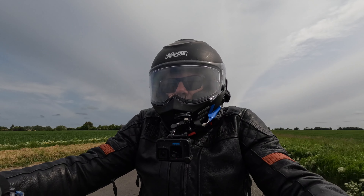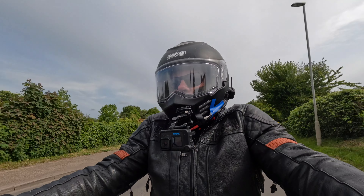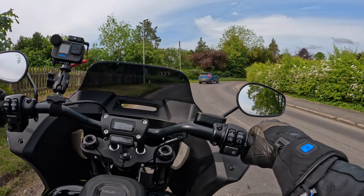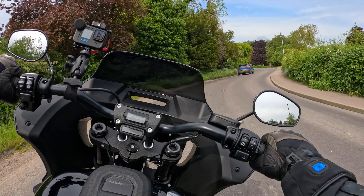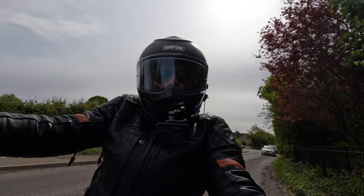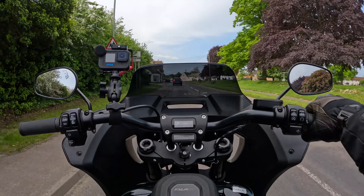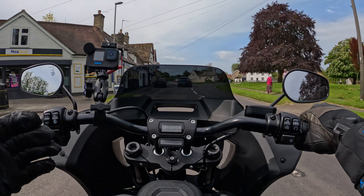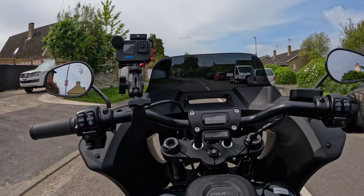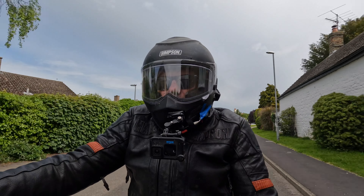The Low Rider ST has this rather lovely fairing, only on this model, and it really makes for a low-cost bagger. If you want the ST version of the Road Glide, that's £30,000. This is £21,000, so a significant saving there. I'm getting up to 60 miles an hour — let's have a go overtaking. There we go — fancy a power to overtake, no issue.